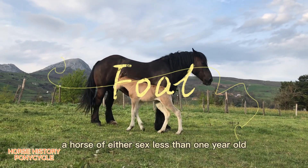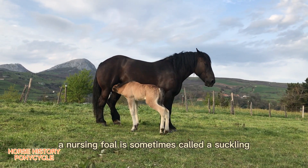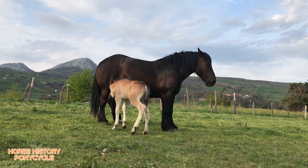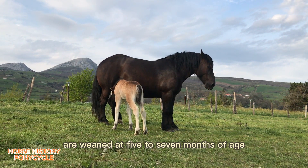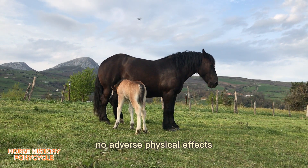Foal: a horse of either sex less than one year old. A nursing foal is sometimes called a suckling, and a foal that has been weaned is called a weanling. Most domesticated foals are weaned at five to seven months of age, although foals can be weaned at four months with no adverse physical effects.